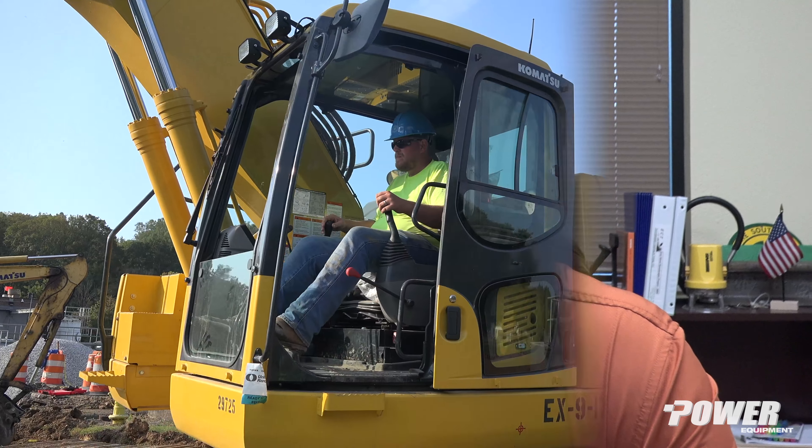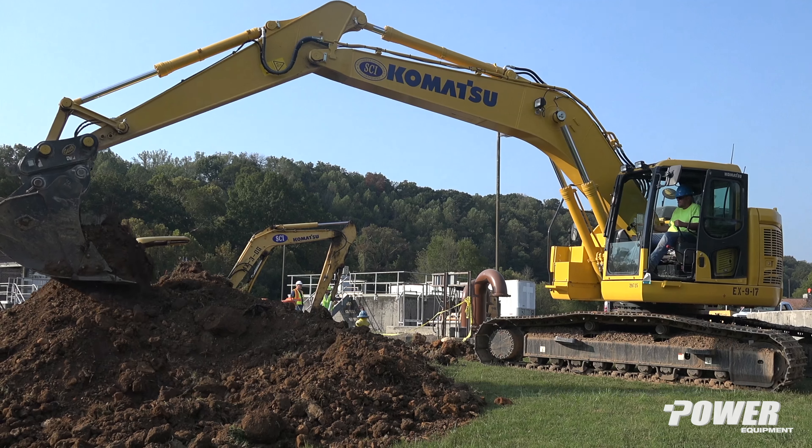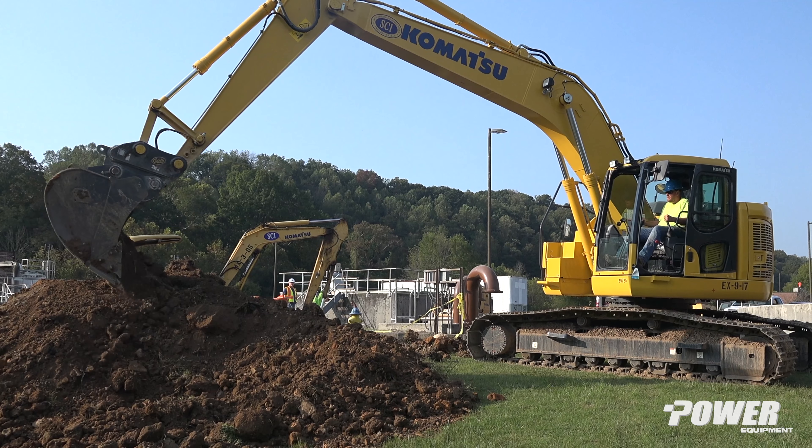I think that we've had a relationship with Power Equipment for 20 plus years. They've been a real good resource anytime we have maintenance issues or repair issues. We think that it's a very good product at a pretty good value and they've been dependable for us. So we've stuck with Komatsu.